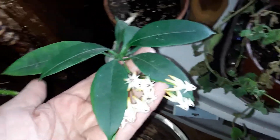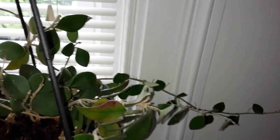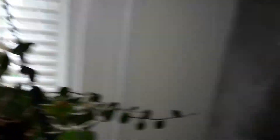This is a Hoya and it is blossoming. These flowers are so neat looking. You see this right here? I thought it maybe was a flower bud, but it isn't. This one has not flowered since I bought it, but it really does need to be transplanted.